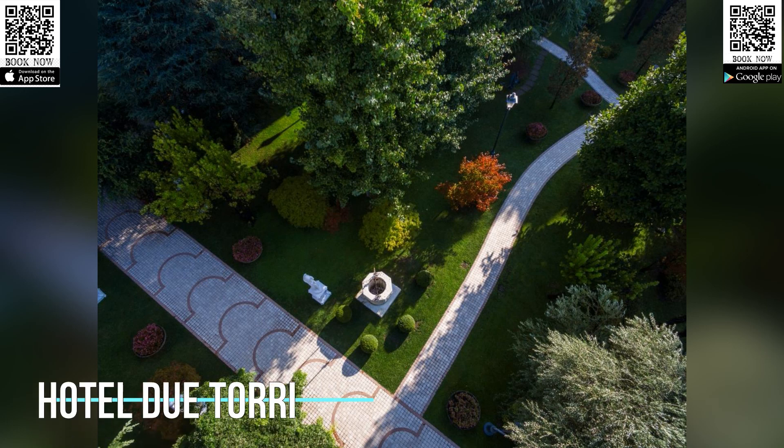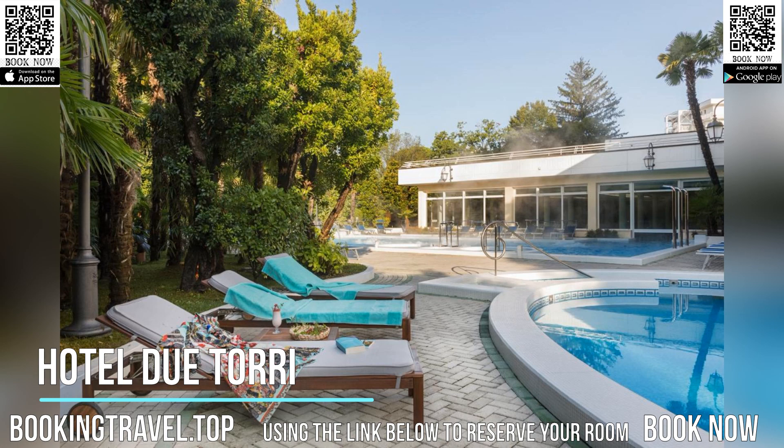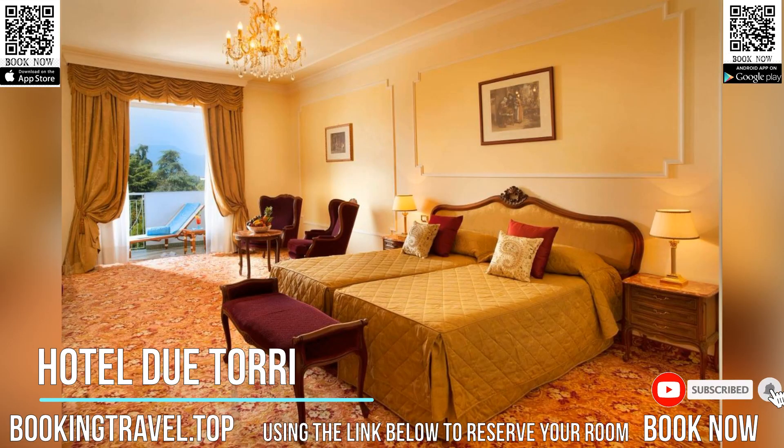The Hotel du Torre provides an elegant setting for your stay in Abano Terme, overlooking Montegrotto Park. It has three thermal pools and a luxury spa center.